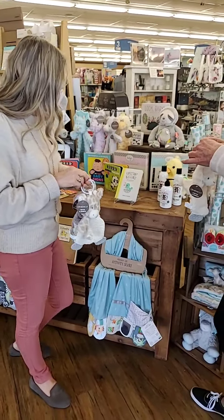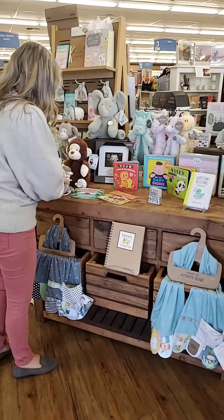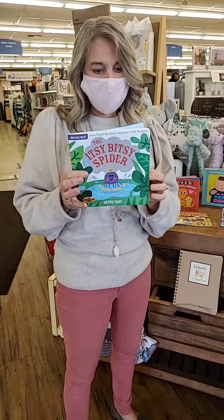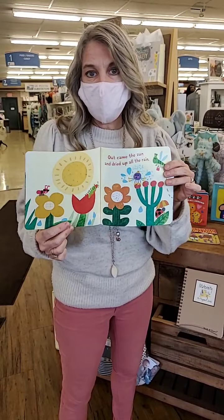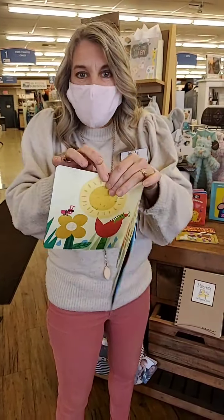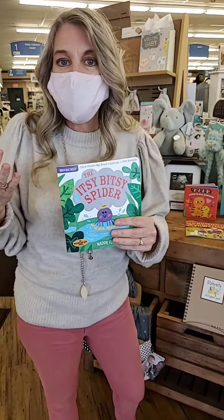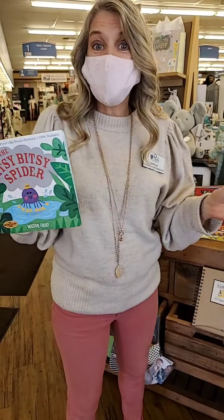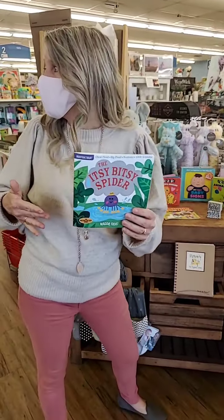Also wanted to show you these little books — they're called Indestructibles. If you haven't seen them before, this is just a super gift to give a young mom and dad for their little one. These books cannot rip. They are chew-proof, so they're non-toxic. You can chew them. You can put them right in the dishwasher — what book can you put in the dishwasher? I don't know of any. We have a whole display of them.